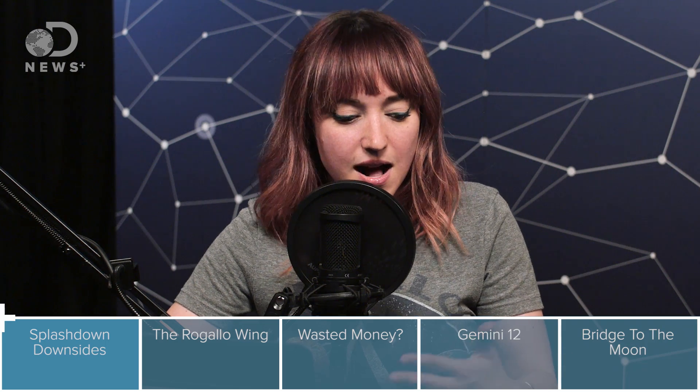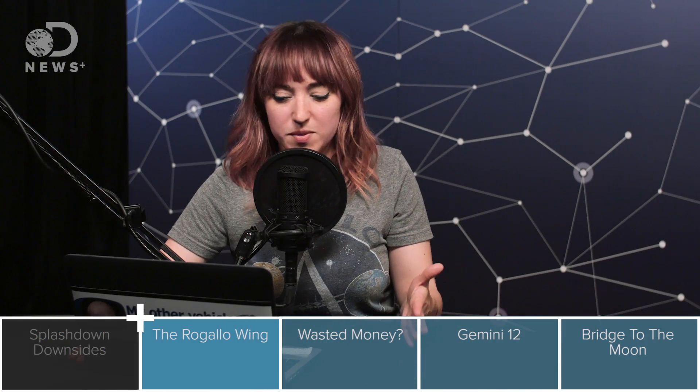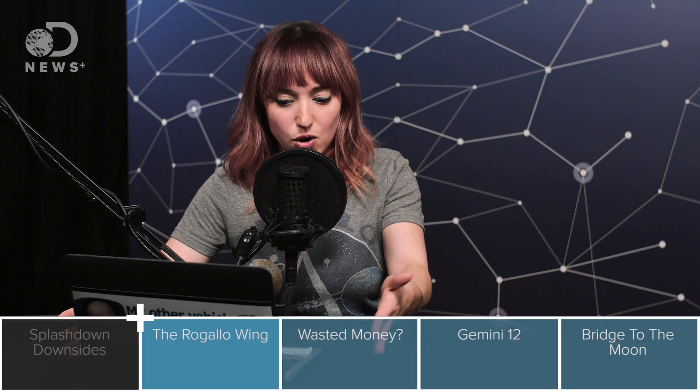It meant that the spacecraft could not be reused because it was exposed to salt water and would start rusting. There was always the risk of an astronaut drowning, which Gus Grissom almost did after his Liberty Bell 7 Mercury flight in 1961. If the hatch popped too early — which is what happened to Grissom — it filled up with water and would just sink like a stone. Grissom's capsule wasn't recovered until 1999 from the bottom of the Atlantic. So NASA really wanted to move away from splashdowns and start using the fact that the astronauts were pilots to land on a runway.